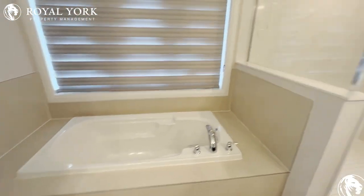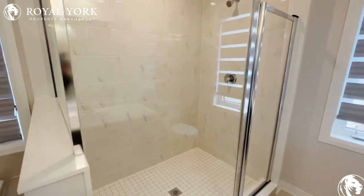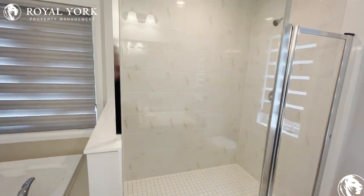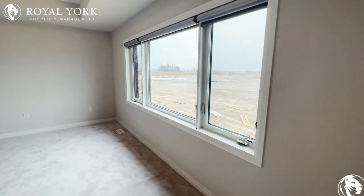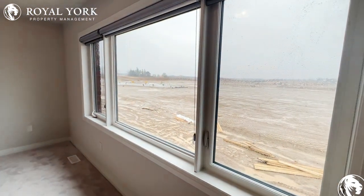There's also a nice tub and a massive stand-in shower — absolutely huge. Remember, to view this property and many more, please visit us at Royal York Property Management, ready to serve you 24/7, 365. Thank you!